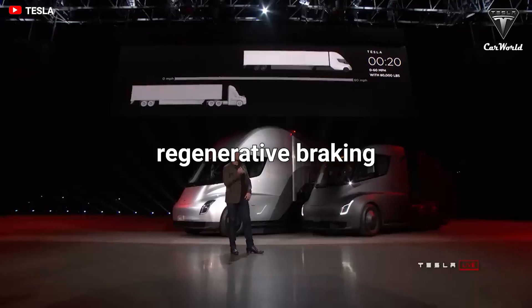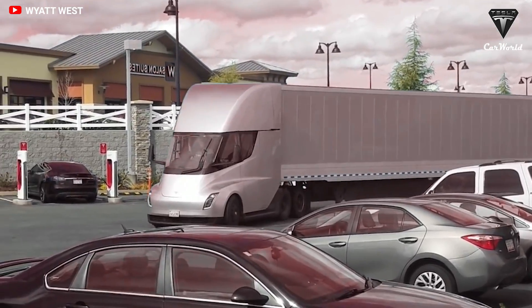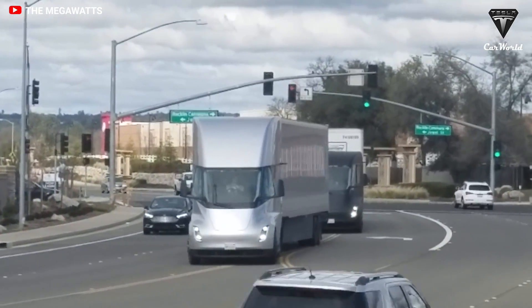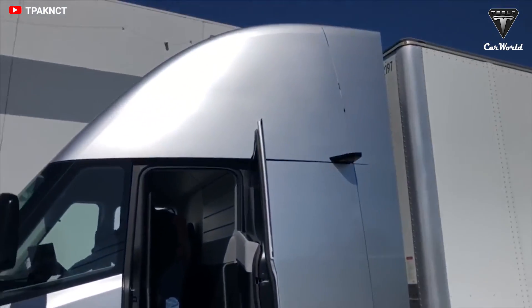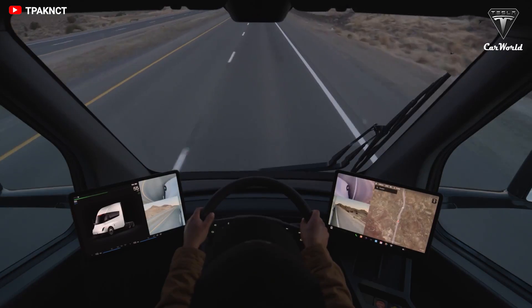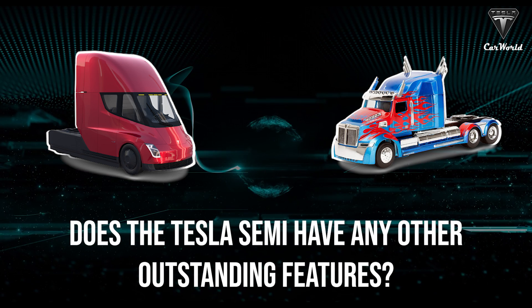What braking system does the Semi use? The Semi would have regenerative braking in its arsenal. Trucks put brakes to the test because they haul so much weight, but like other Teslas, the brakes will be used as generators and put energy back into the battery. Brake pads literally last forever, said Musk. Removing the internal combustion engine also means there is no transmission to maintain, emissions scrubber, or differential.